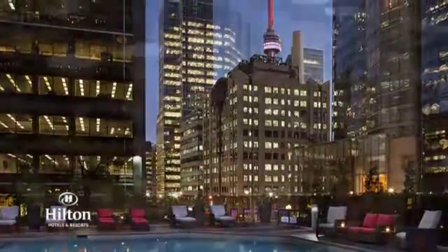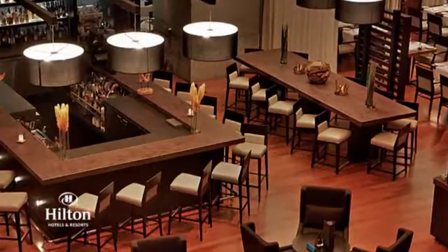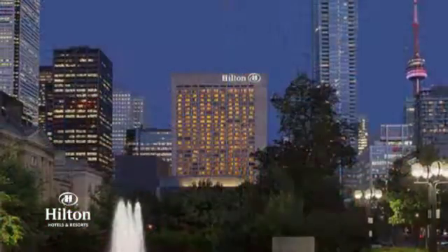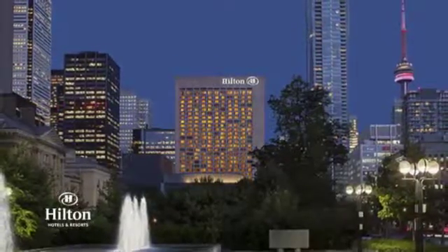If you're looking to enjoy a memorable dining experience, head over to Tundra Restaurant and Bar for local seasonal dishes. Whether on business or vacation, the Hilton Toronto will help you make the most of your stay.